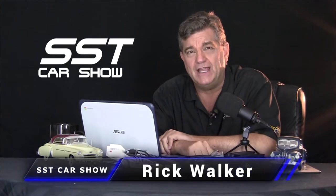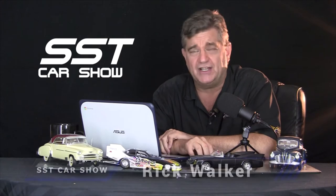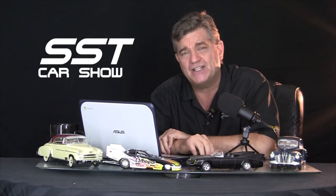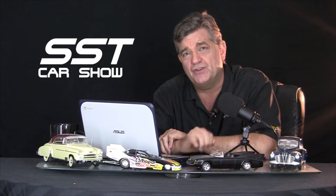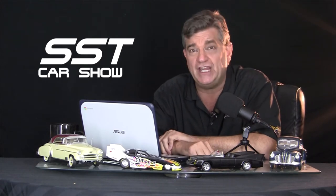Hey everybody, I'm Rick Walker. Welcome back to the SST Car Show. Back we go now to the coolest custom car show in the world, the SEMA Auto Show in Las Vegas. That's where Mark Trostle, the chief designer for Mopar and Stellantis, shows us this 50th anniversary edition of a Dodge Challenger done up in a very cool shade of green.